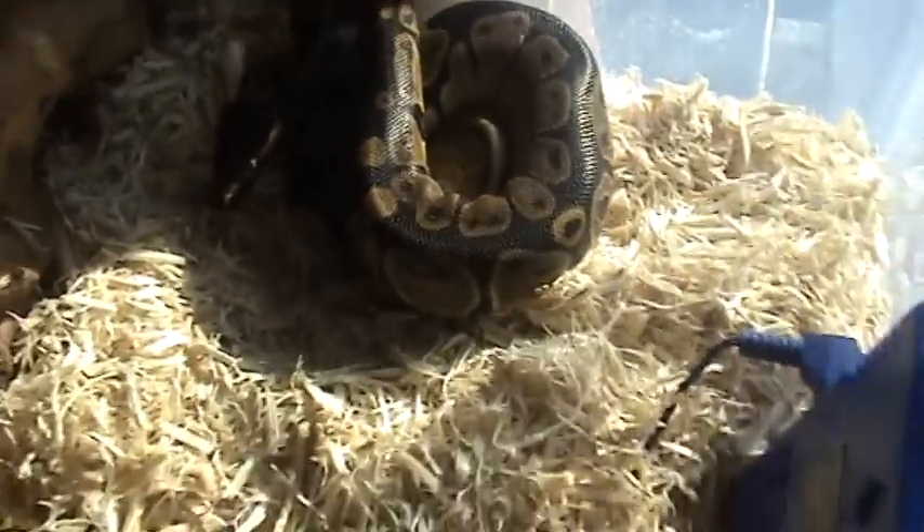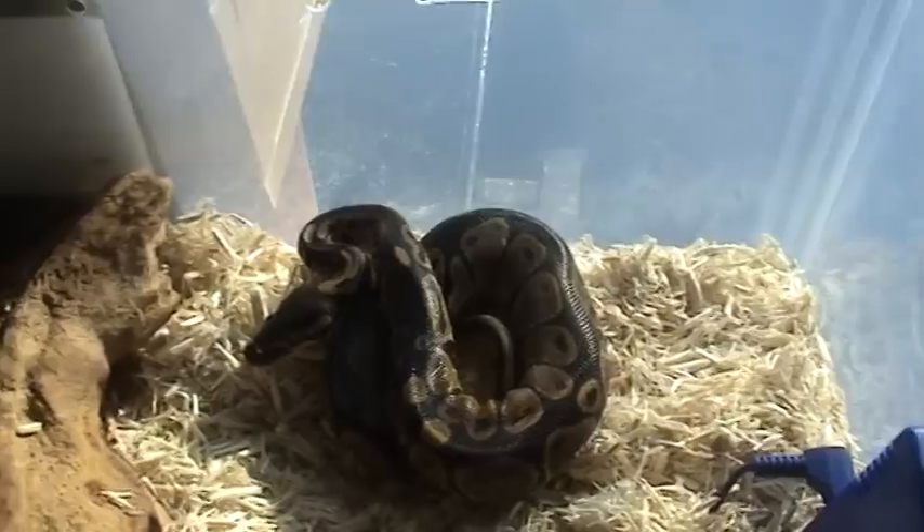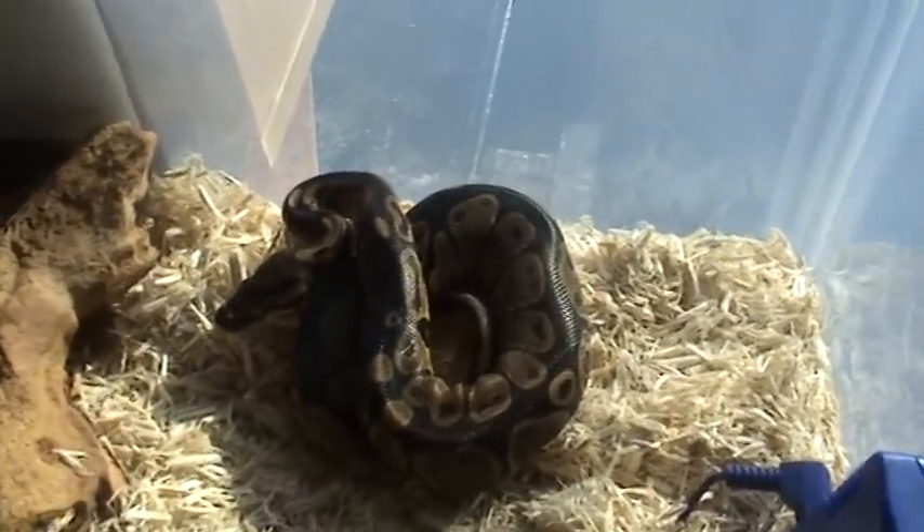Last but not least — my Royal Python Duff. He is in another one of these tubs. Aspen bedding, a water dish, cork bark to hide under, a hide on the warm side and on the cool side, loads of logs and plants for him to hide in. He's got a heat mat under here and a digital thermometer. I'm not going to pick him up because he ate last night and he's not in the best of moods. But yeah, that's just a quick look at Duff — and that's my reptile collection. Thanks for watching.